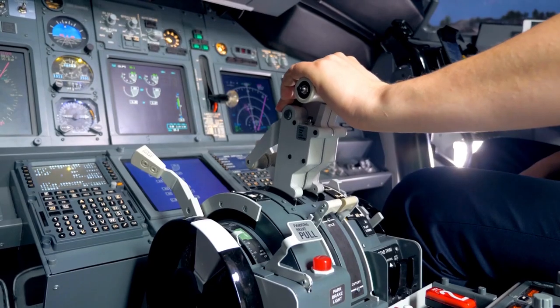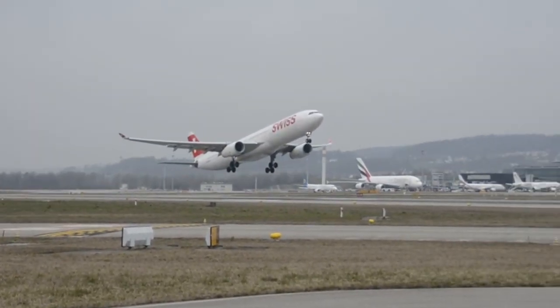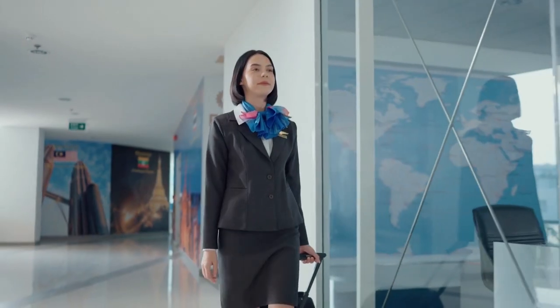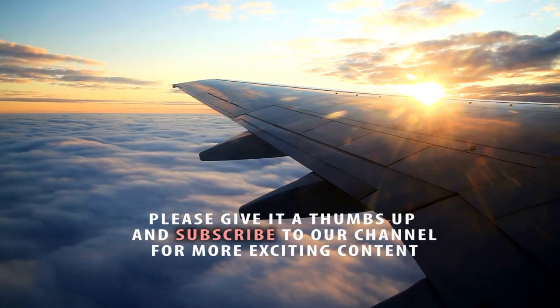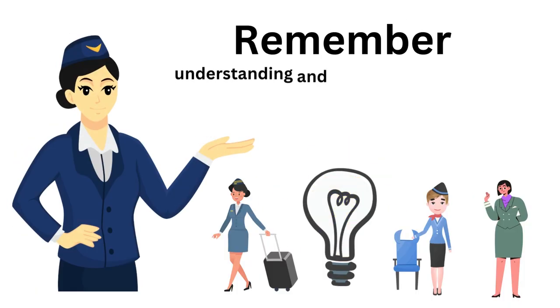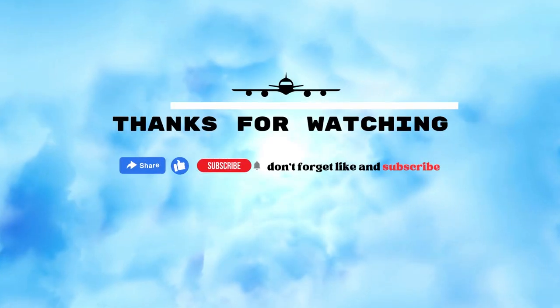And there you have it — the safety procedures for in-flight emergencies. Flight attendants are trained to handle a range of unexpected situations, from evacuations to medical emergencies, to ensure the safety and well-being of everyone on board. We hope you found this video informative. If you did, please give it a thumbs up and subscribe to our channel for more exciting content. Remember, understanding and following these safety procedures can make a significant difference in the event of an in-flight emergency. Thanks for watching.